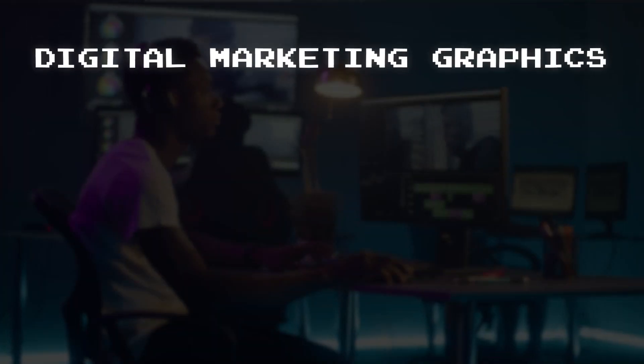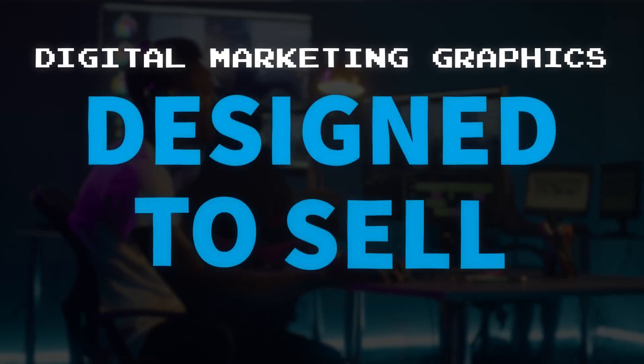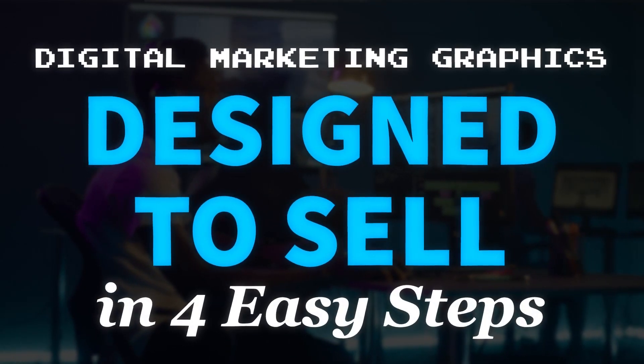So in this video, we're going to make sure your digital marketing graphics are designed to sell. And the best part, you can do this in four easy steps.